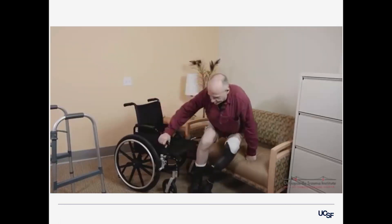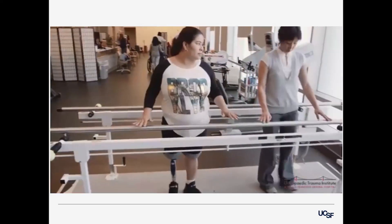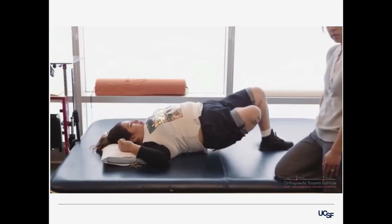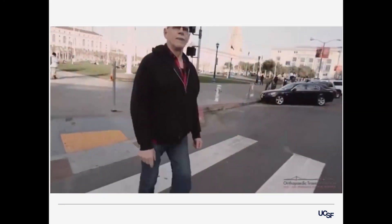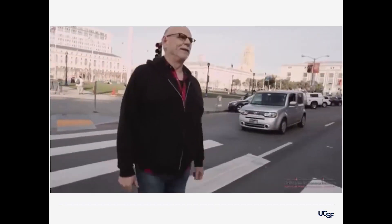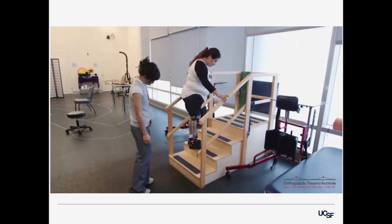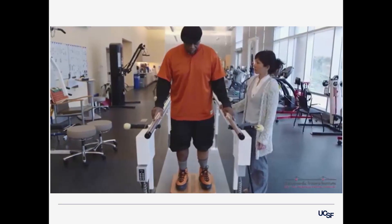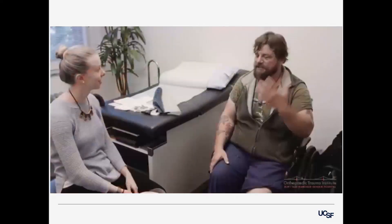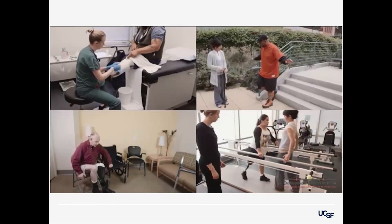The videos will also offer easily accessible tutorials on all aspects of living with a prosthetic limb, including glimpses of what to expect from rehabilitation and basic physical therapy tutorials. Former patients will share their success stories inspiring present and future patients on their road to recovery. One patient advised: "The physical therapists and occupational therapists are some of the best people you'll ever meet. They're going to push you and ask you to do things that maybe you don't want to do, but the more you work with them, the more they will work for you." Once completed, this open-source video series will be available to anyone, anywhere in the world.